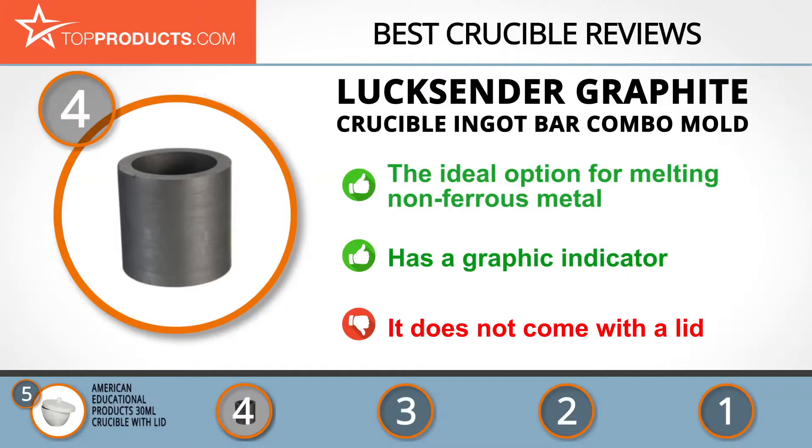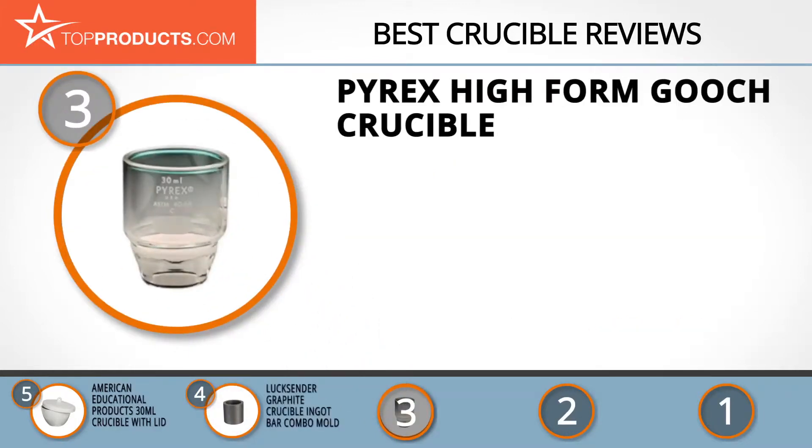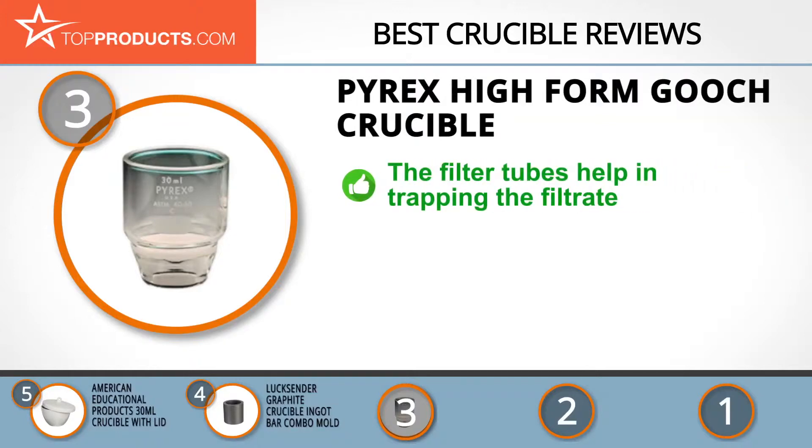It is good for melting but not for burning things to ashes. The next product on our list at number three is the Pyrex high form gooch crucible, chosen as a great option for people looking for a crucible with lots of features. Among all the great things about Pyrex, excellent customer service stands out.